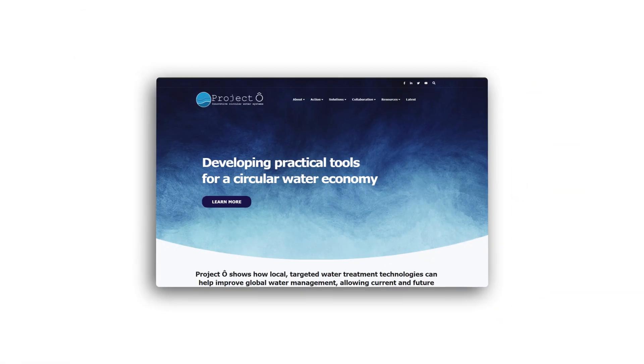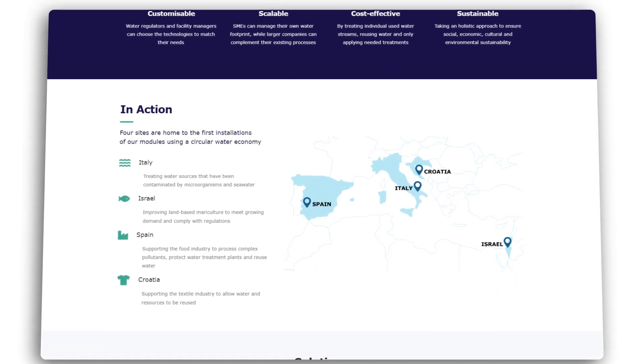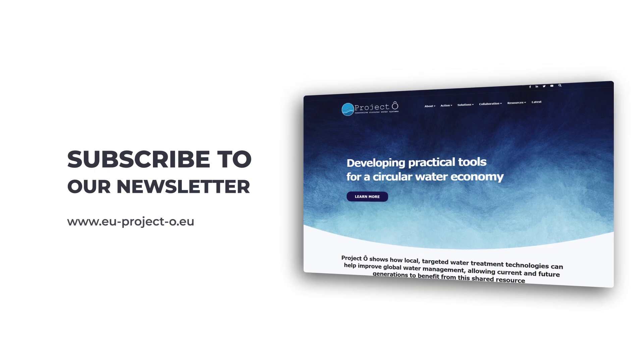For more information about Project O's tailored water sustainability solutions in Croatia, Israel, Italy and Spain, visit our website and sign up for updates.